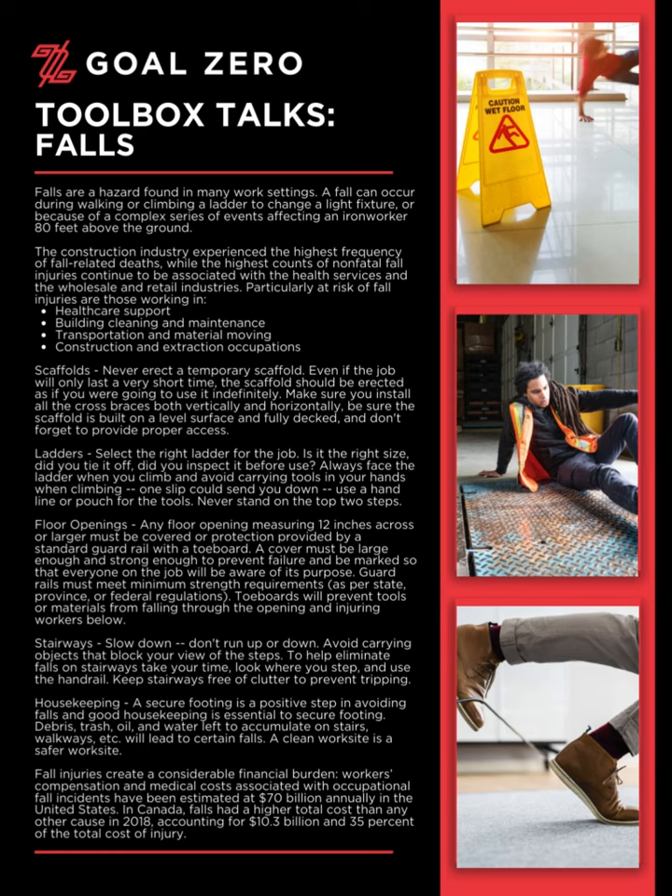Fall injuries create a considerable financial burden. Workers' compensation and medical costs associated with occupational fall incidents have been estimated at $70 billion annually in the United States. In Canada, falls had a higher total cost than any other cause in 2018, accounting for $10.3 billion and 35% of the total cost of injury.